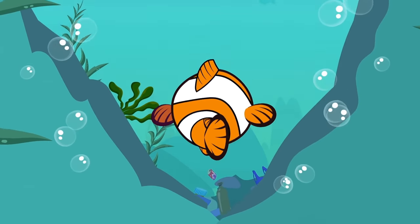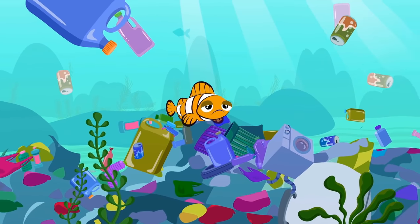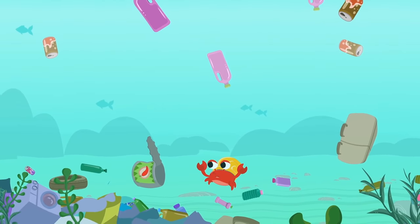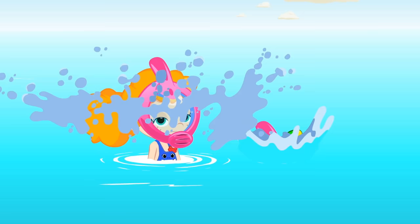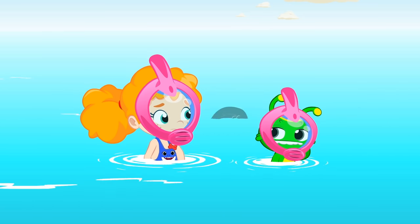Oh, what is this disaster? It's horrible. The bottom of the sea looks like a dump. Animals can't live like this. Groovy.